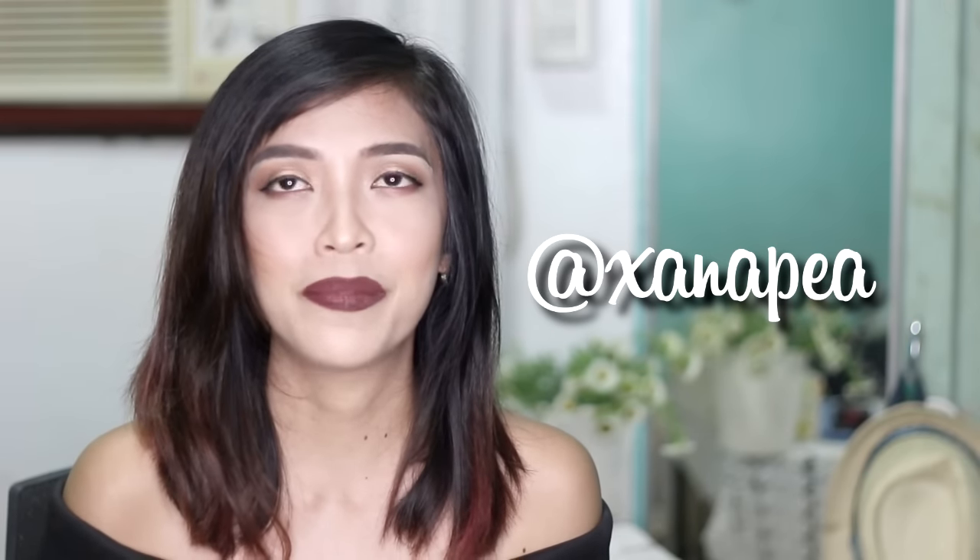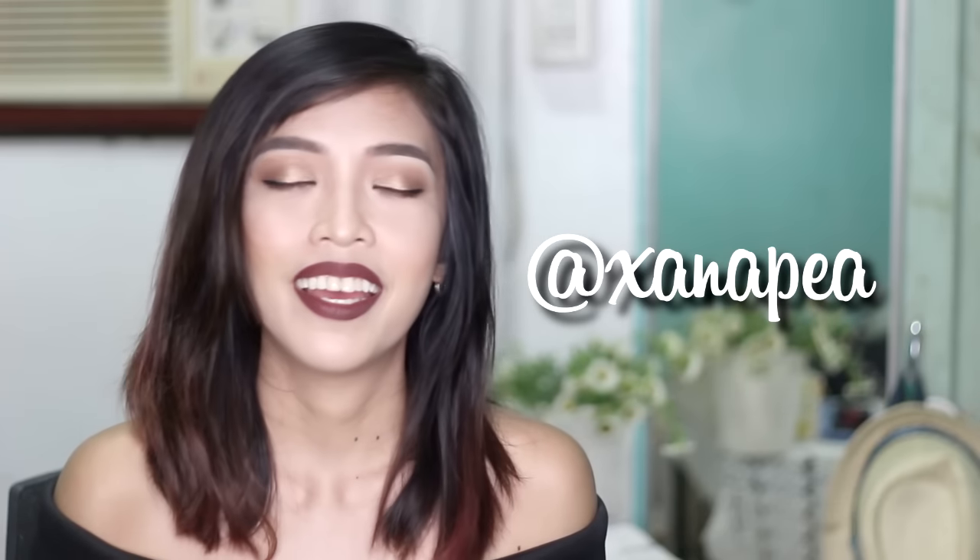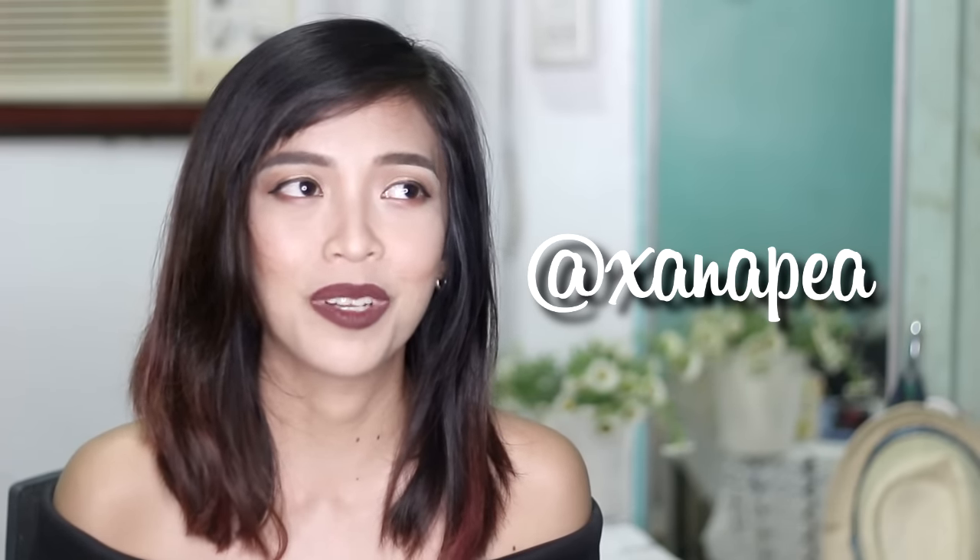Thank you very much for your continued support, and I will do my best to upload more often. I have to fix my schedule — even once a week would be great, but I won't promise for now. I will do my best to upload as often as I could. And I will also ask for your continued help for my I Am Freedom journey.